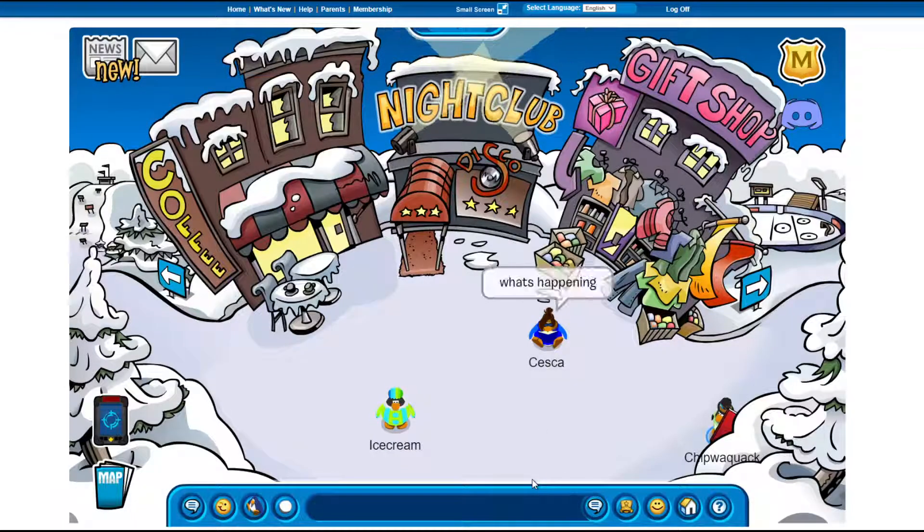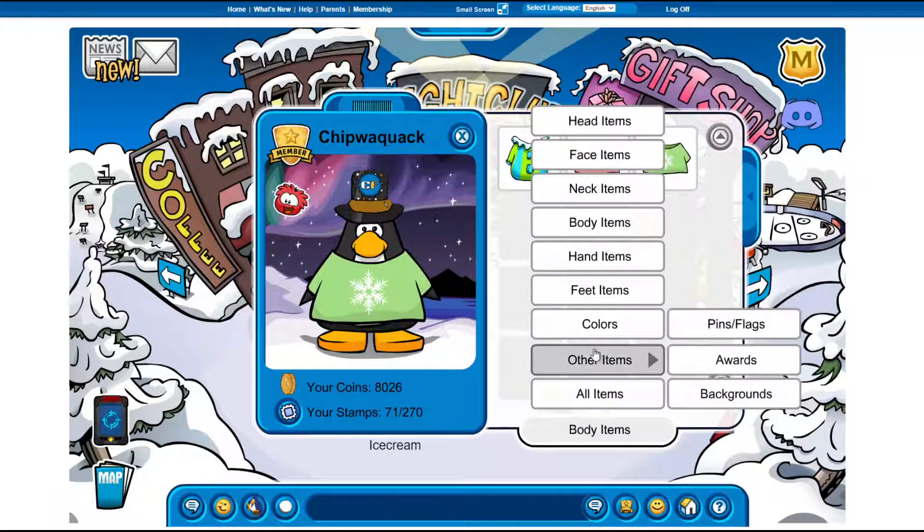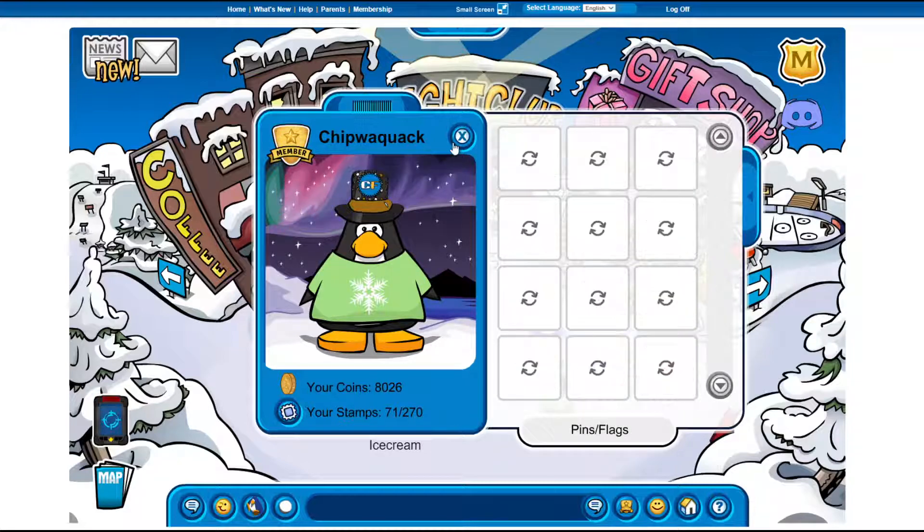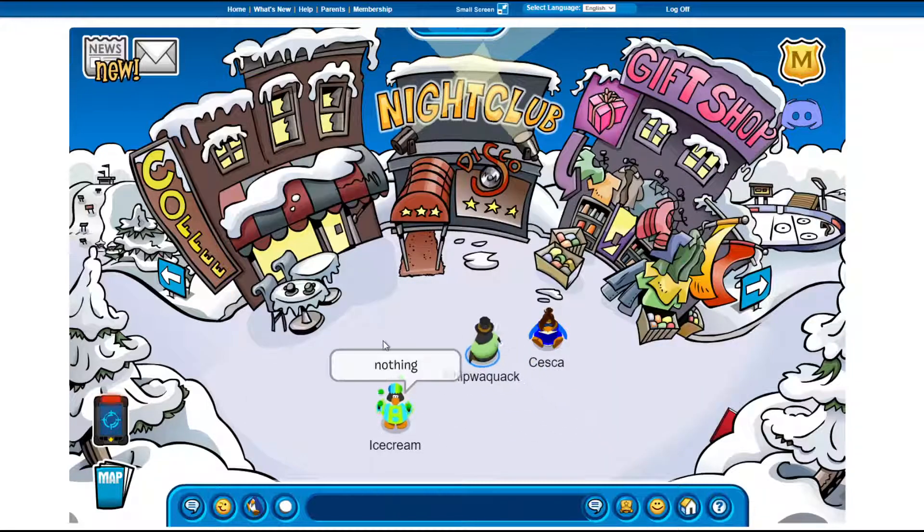I already have all of these items because I made a video on it, and I messed up on the videos. But of course here is the flash pin — very cool. And those are the two pins for this week.